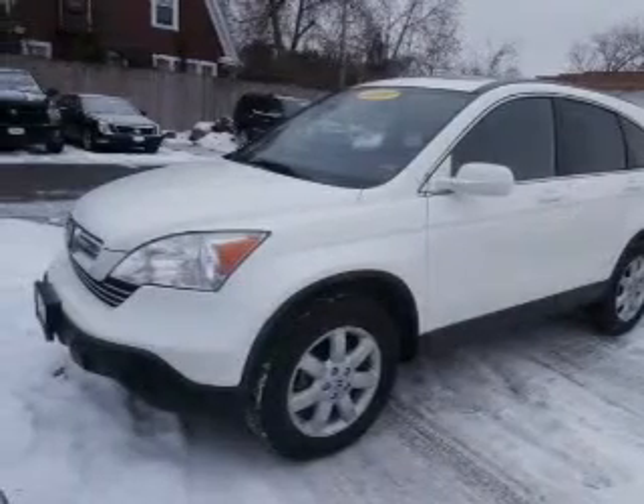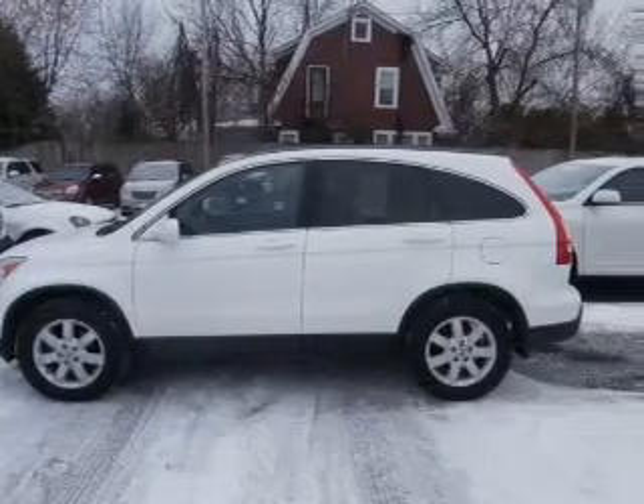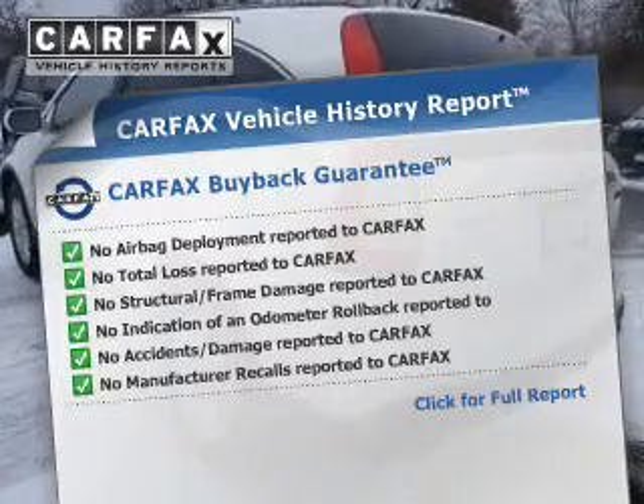The powertrain includes four-wheel drive with a reliable engine that responds smoothly to its automatic transmission. An included Carfax Vehicle History Report allows you to purchase with confidence and the knowledge that your buy was a smart choice.